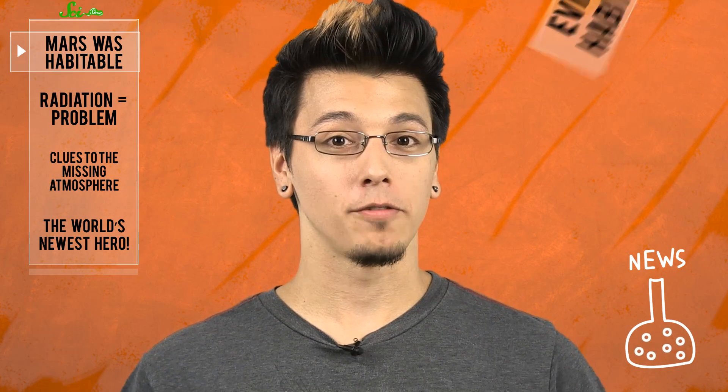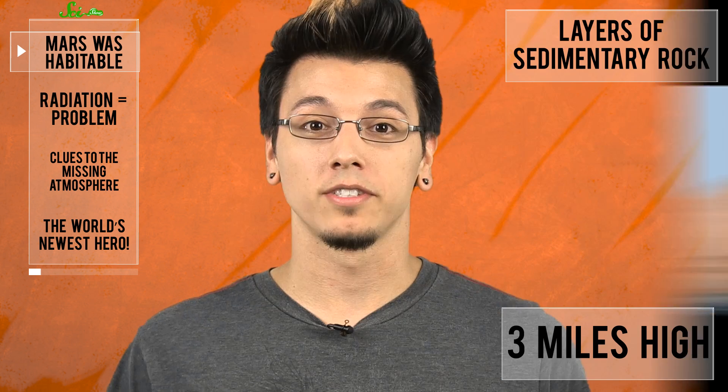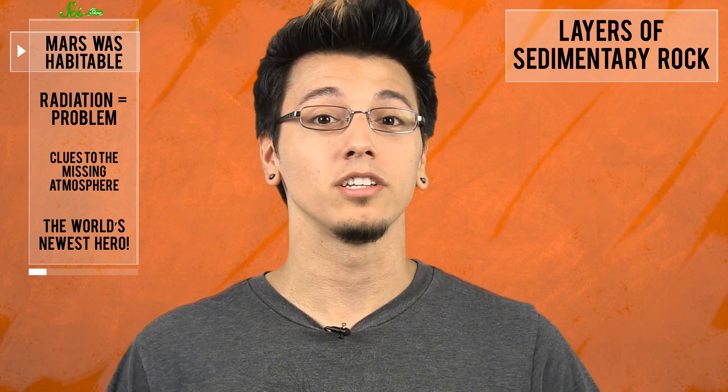Useful thing number one: the first and only definite evidence of habitability outside of Earth. NASA sent the rover to Gale Crater at the base of Mount Sharp, a huge mountain where scientists thought there might be evidence of past habitability. Mount Sharp is three miles high and has exposed layers of sedimentary rock from Mars' ancient past when it was wet, so Curiosity was sent to investigate.